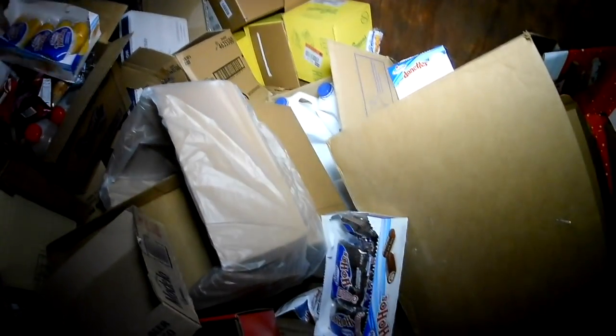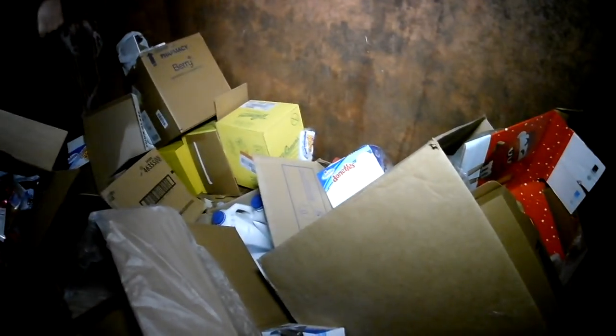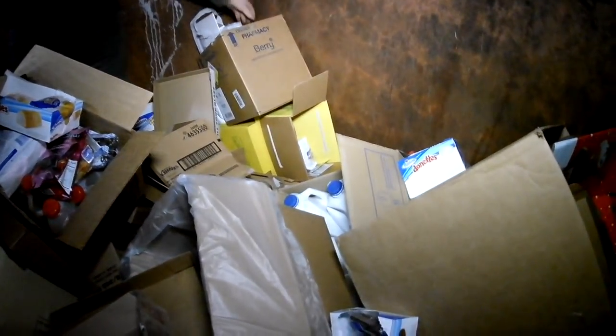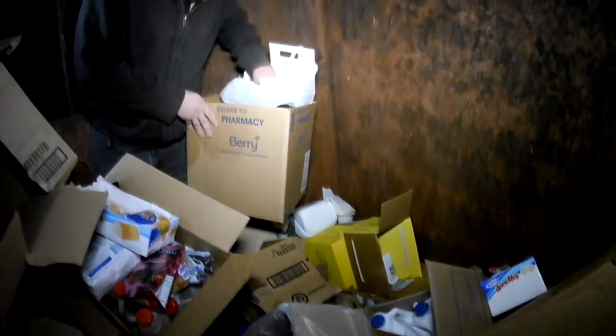Twinkies. The more he digs, the more there is. The big box of Ho Ho cakes over here too. Just another night of them wasting a very large amount of food. Seems to be a pattern here.